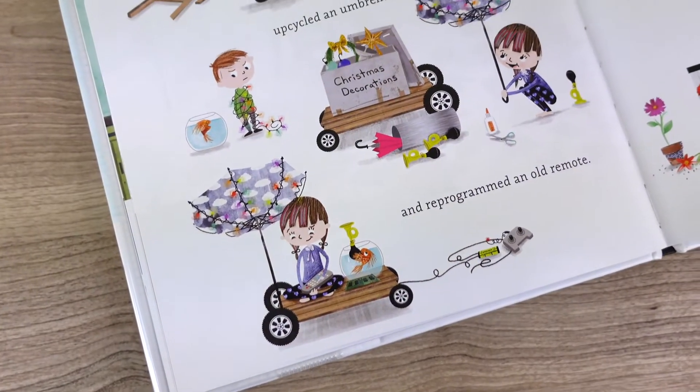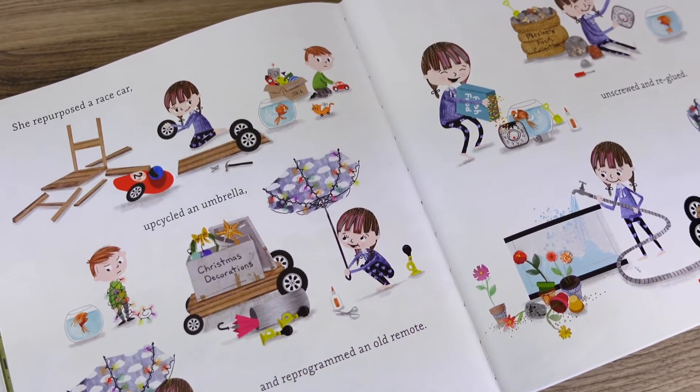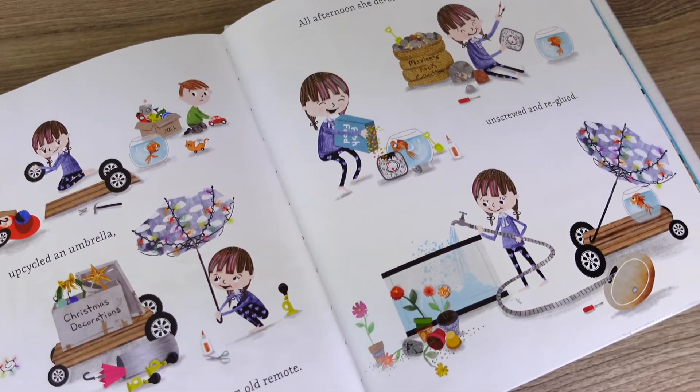The last two books I happened to stumble upon at the library when grabbing the others for this video. The first one is Made by Maxine. Maxine is a maker — she loves creating new things from old things. Her best friend is Milton, a goldfish, and that makes it a little difficult for him to participate in the school pet parade. But Maxine is determined to include him and she might just figure out how to make that happen. A fun book for your class to share during National STEM Day.